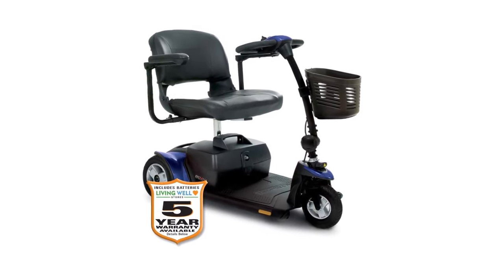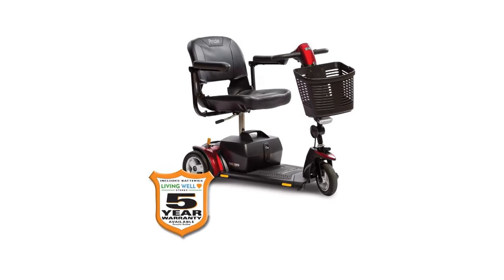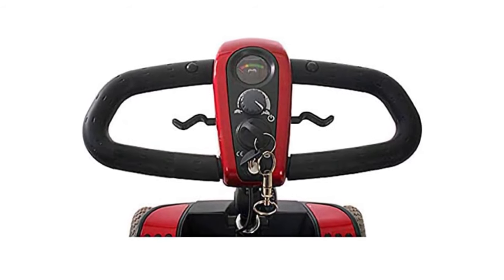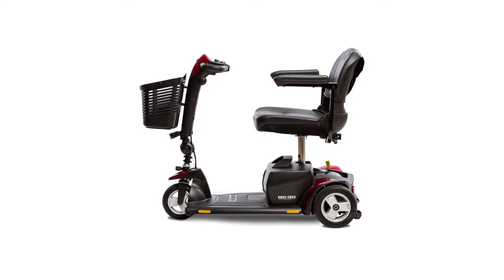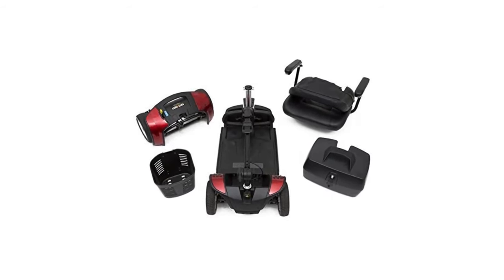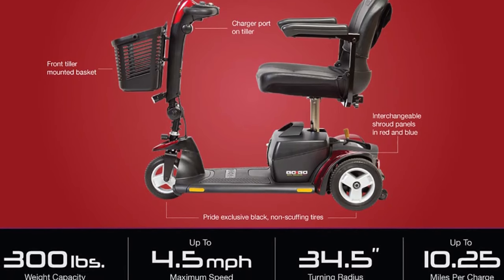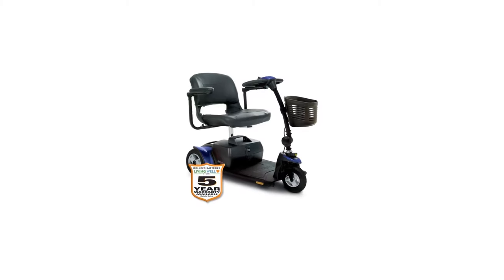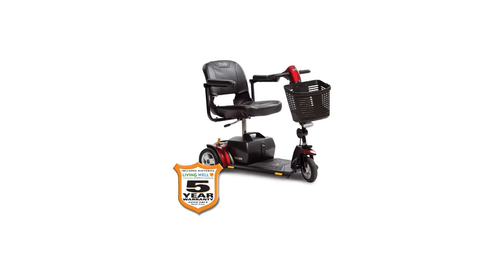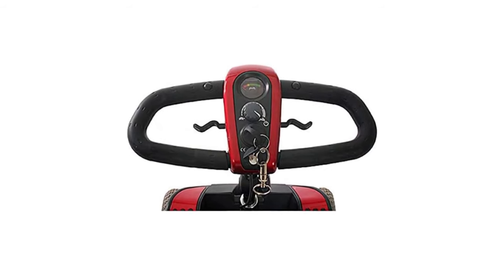Compared to other mobility scooters, the Pride GoGo Traveler has an impressive turn radius. You'll only need 33 inches to make it around corners, which is enough for aisles in the library or grocery store, or getting around at home. It can be transported in vehicles too — it's 96 pounds fully assembled but breaks into four lighter parts, the heaviest weighing 28 pounds. It might be too heavy to assemble on your own, but it's quick work if you have help. The Pride GoGo Traveler also has tiller handles that limit arm and wrist strain.